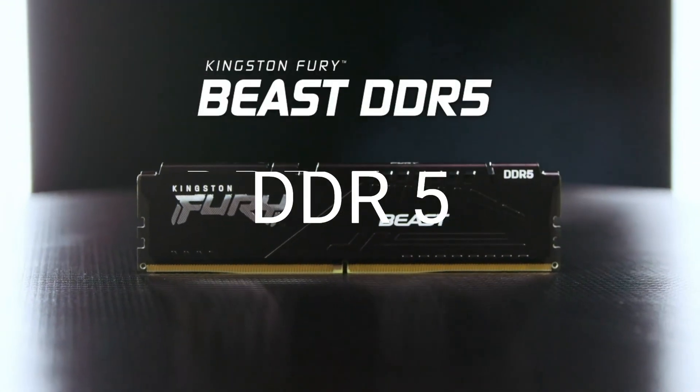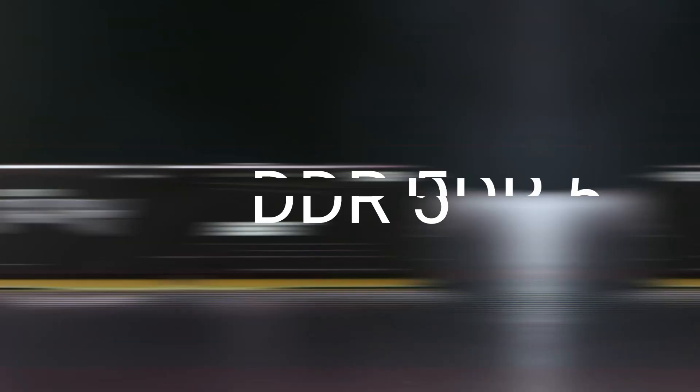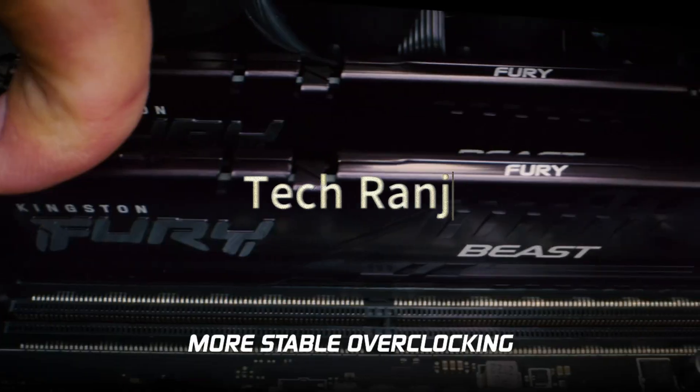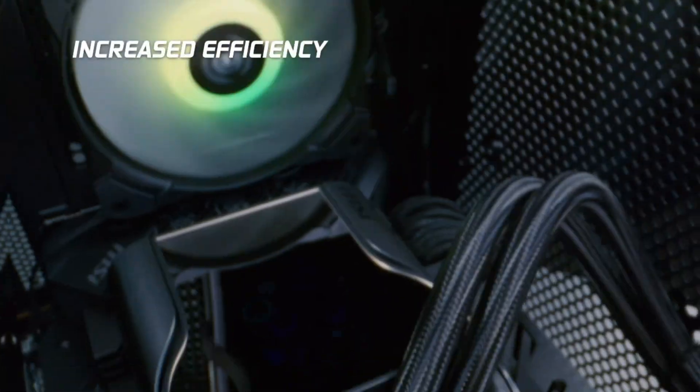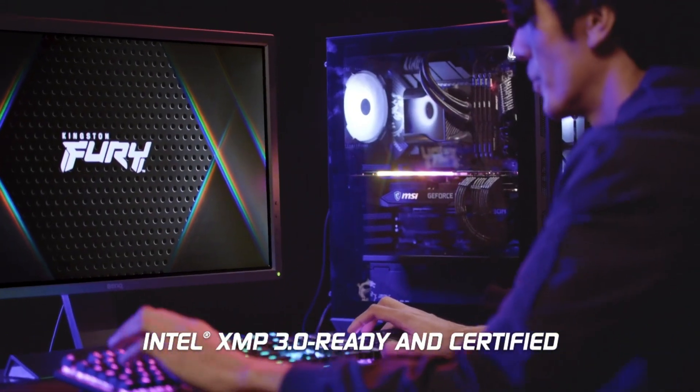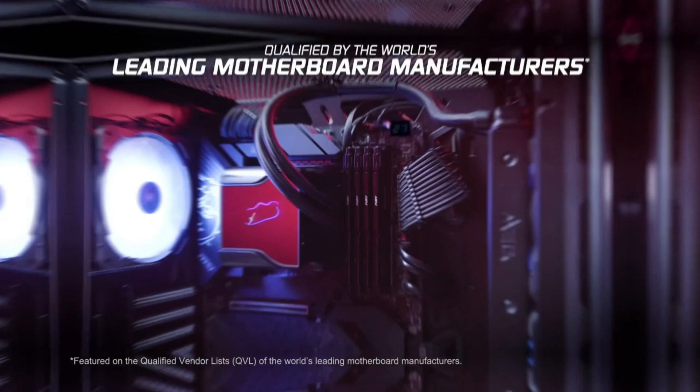DDR5: unleashing the power of next-gen computer memory. Hey everyone, it's Renji from TechRenji. Today, we're delving into DDR5, the cutting-edge standard in computer memory that's redefining performance.